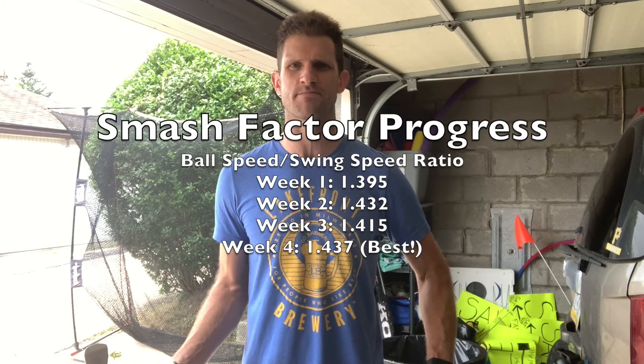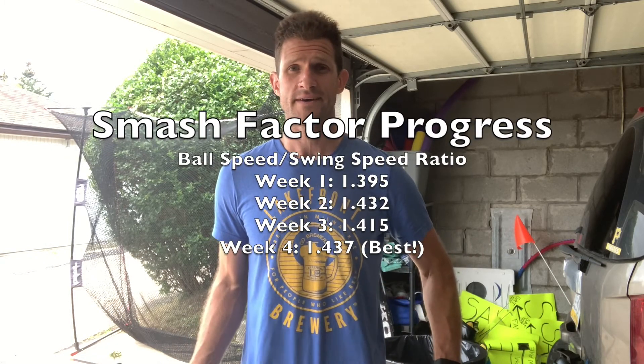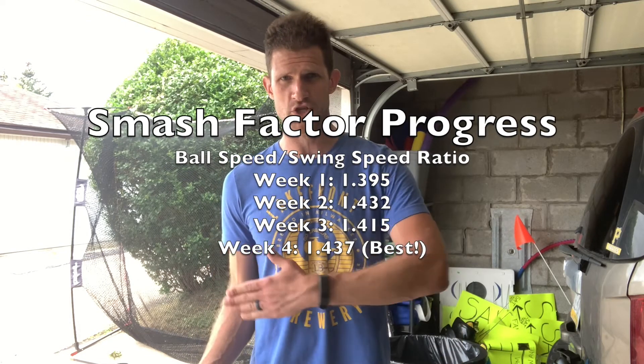I'm hitting the ball a little bit higher now and also taking some of that spin off — that hook spin that was costing me yards. Straighter is longer for the most part. If you hit in the center of the clubface and it's tracking down the line with a square clubface, you're just going to transfer more energy more efficiently. So hoping for bigger and better next week as I'm feeling better.